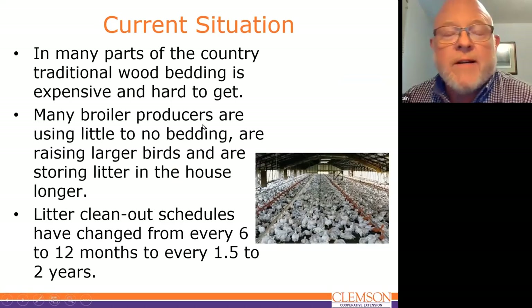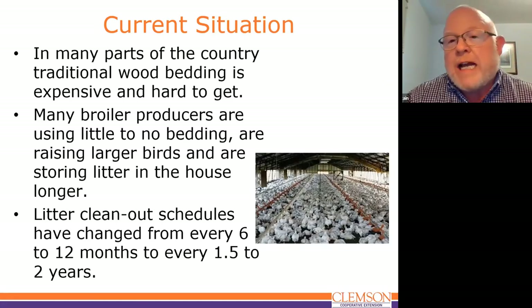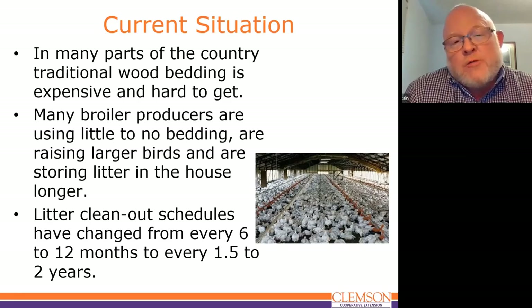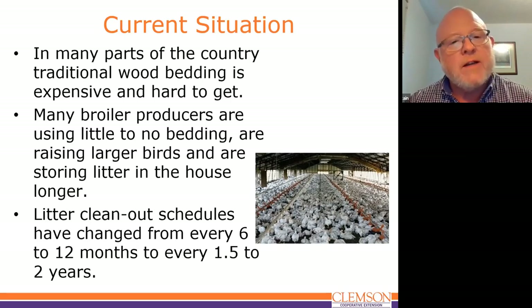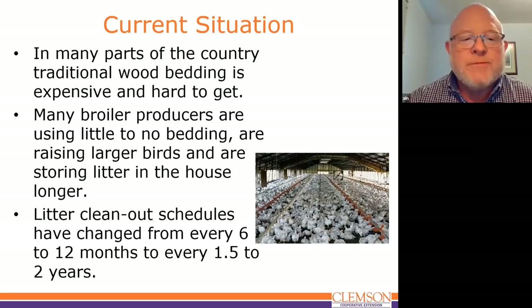What's the situation? Why do we do this? Well, in South Carolina as well as in many parts of the country, we use wood shavings or other types of traditional bedding, and it's getting expensive and hard to get. Many producers are responding by either greatly reducing the amount of bedding or using none. At the same time, we started growing larger and larger birds, up to eight and nine pound average weights at sale, and then started keeping the litter longer in the house.